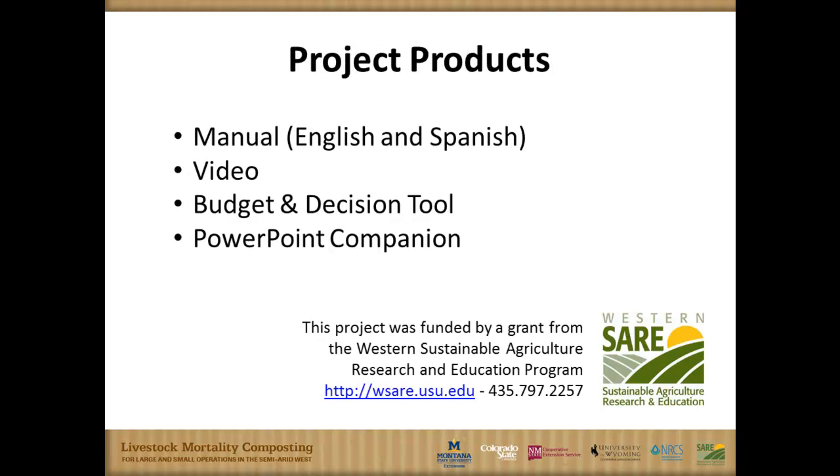Tommy mentioned there were several different materials that we developed, and that was one of the primary goals of this project. We have a manual published in both English and Spanish, because of the many Spanish-speaking people who work at feedlots and dairies in Colorado and New Mexico especially. We also have a video, and John developed a budget and decision tool that he'll show you later on. This project was funded by the Western SARA program — the Sustainable Agricultural Research and Education program, part of USDA.